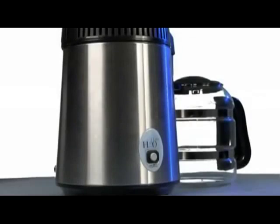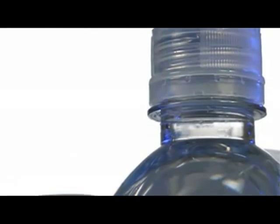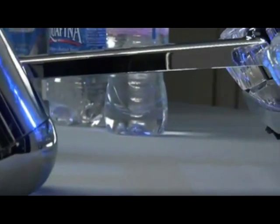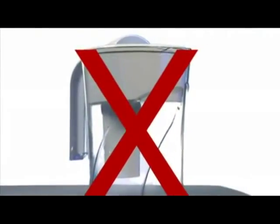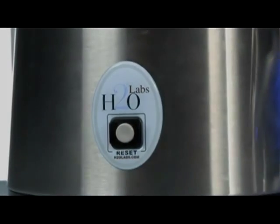Shouldn't your family be drinking only the purest water? Convenient countertop design. No installation required. Good for the environment — no plastics to burden our landfills. No more bottled water to buy or haul from the store. No more expensive filter cartridges to worry about replacing. It pays for itself over and over again with the money you save.